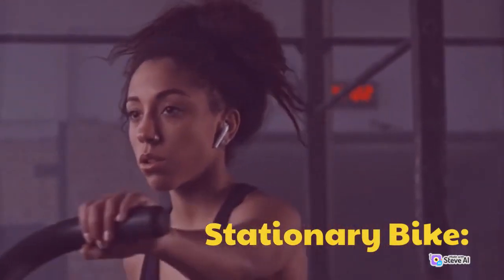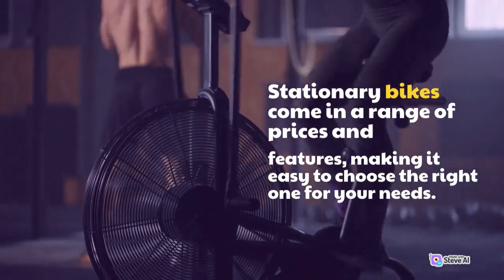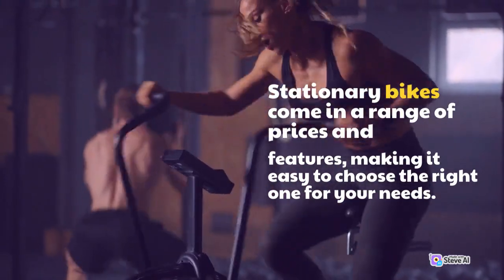Stationary Bike. Stationary bikes come in a range of prices and features, making it easy to choose the right one for your needs.